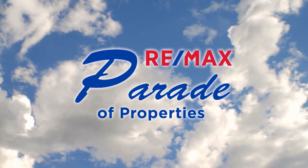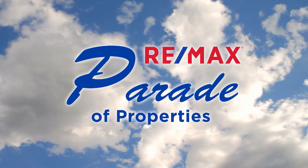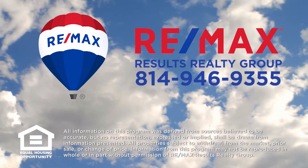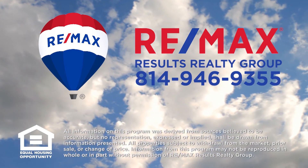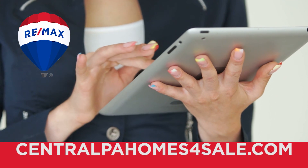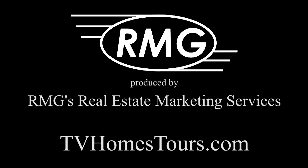Thank you for watching this week's Parade of Properties presented by REMAX Results Realty Group. For more information about any of the listings you saw on today's show, please contact REMAX Results Realty Group at 814-946-9355, or learn more online at centralpahomesforsale.com. We'll see you next Sunday on the REMAX Parade of Properties.